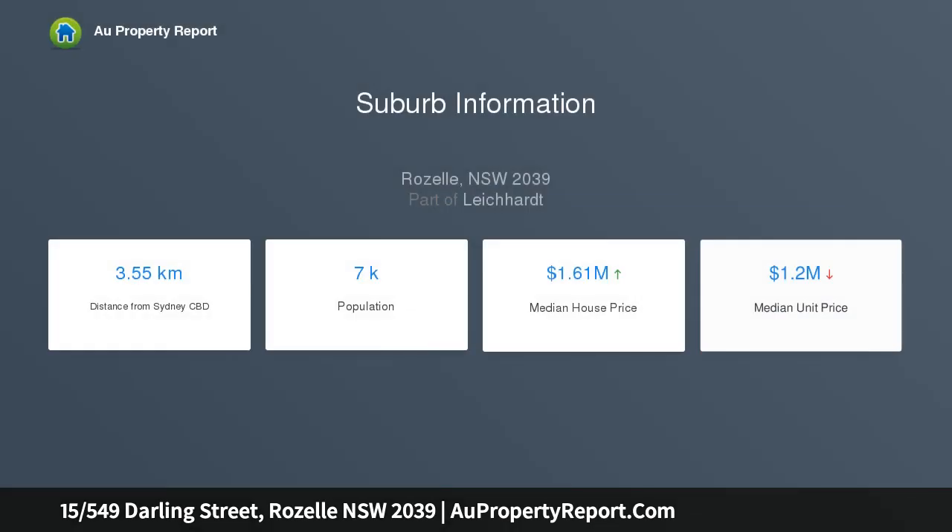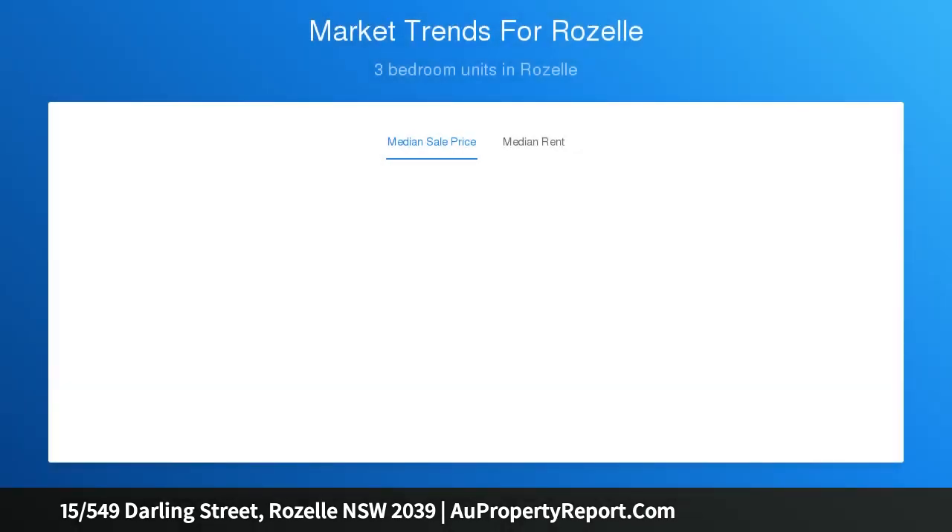This impeccably presented apartment is set to the quiet rear of a landmark theatre conversion in the heart of Balmain Village. It offers an uplifting sense of space and privacy with a flow-through layout, streamlined interiors, and undercover parking.